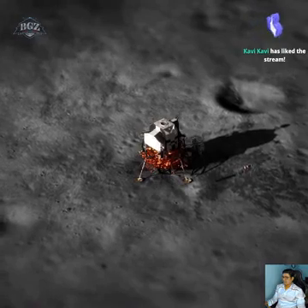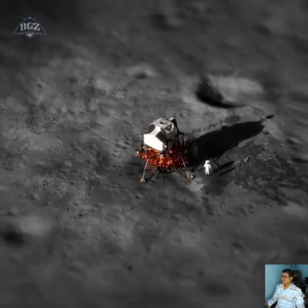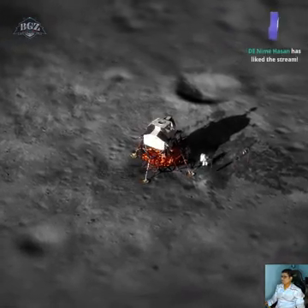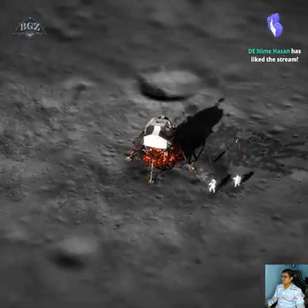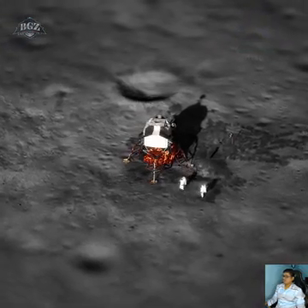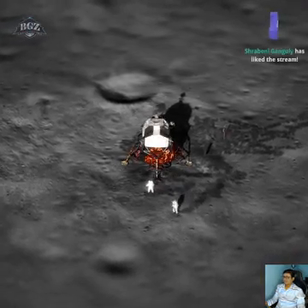45,000 feet now. 40,000 feet. I'm back on ASCS. 35,000. 30,000 feet.